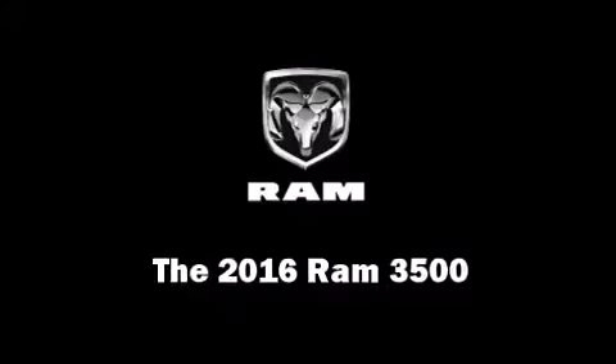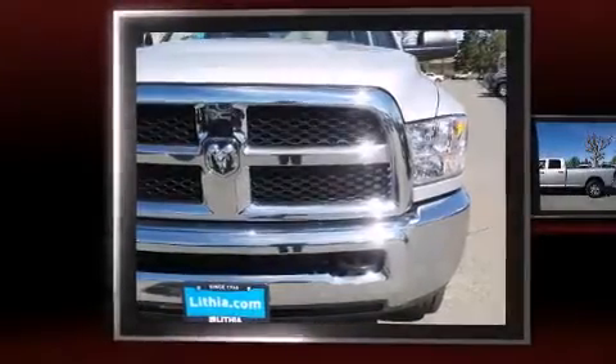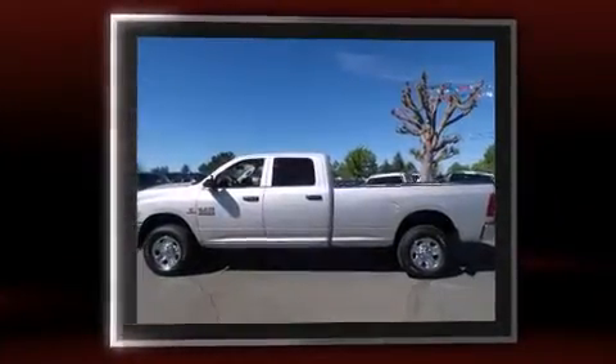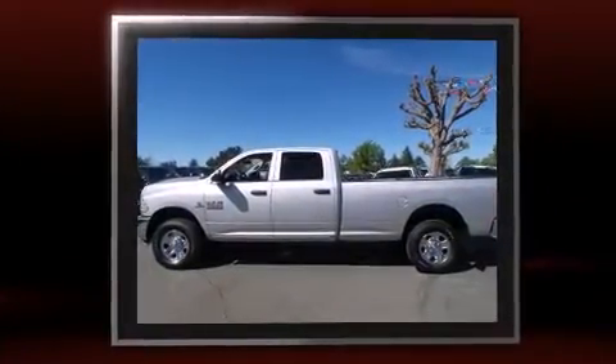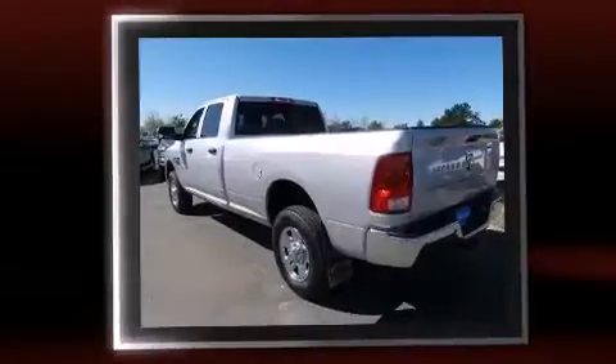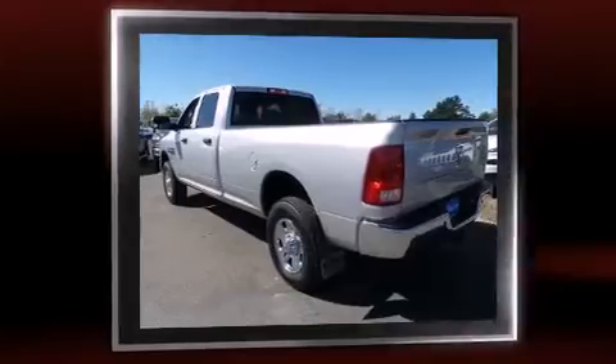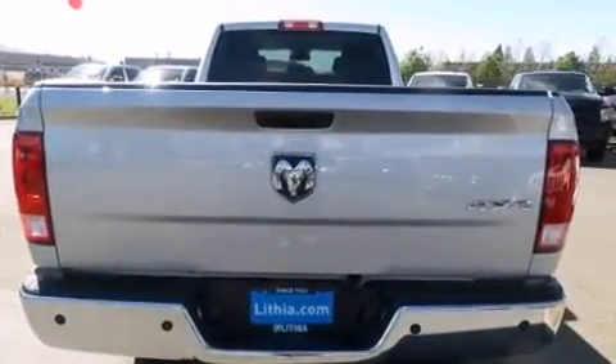The 2016 Ram 3500 — under the hood you'll find a six-cylinder engine with more than 300 horsepower. Load-leveling rear suspension maintains a comfortable ride, and well-tuned suspension and stability control deliver a spirited yet composed ride and drive.